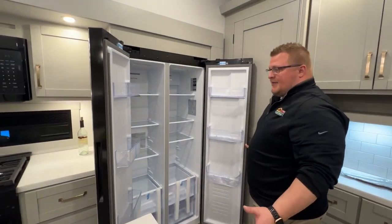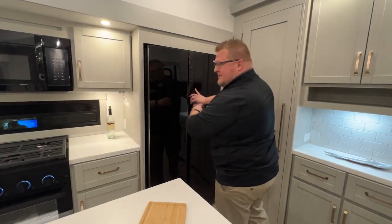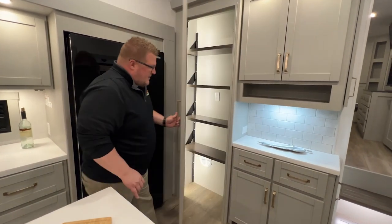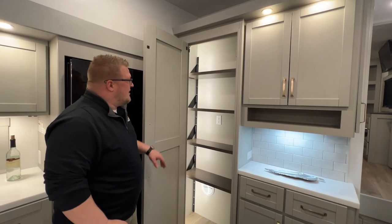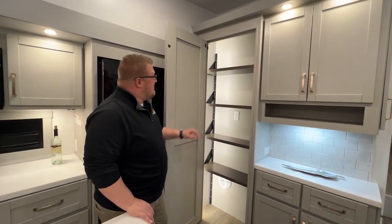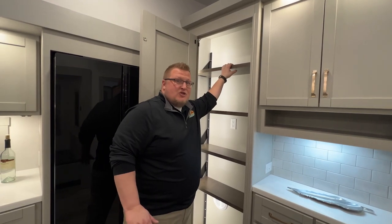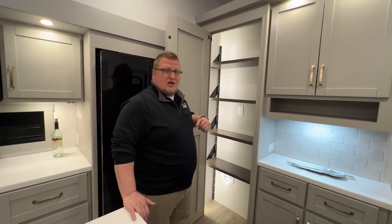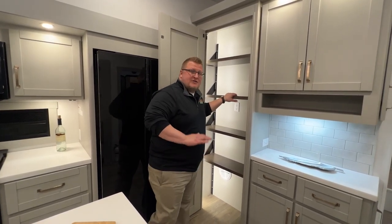It's bigger than what most people have at home — and keep in mind, this is a mid-sized fifth wheel. Now check out this pantry. As soon as you open it up your spotlight comes on. You have an outlet in there if need be. These shelves are actually adjustable — you don't have to keep it the way it sits. You can take shelves out, put them back in, and move them to whatever height suits your needs.